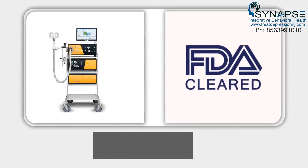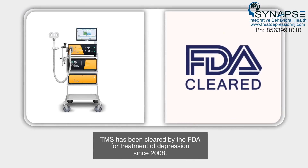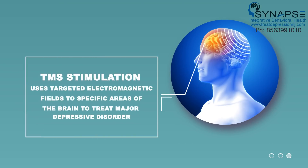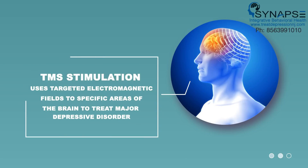TMS has been cleared by the FDA for treatment of depression since 2008. TMS stimulation uses targeted electromagnetic fields to specific areas of the brain to treat major depressive disorder.